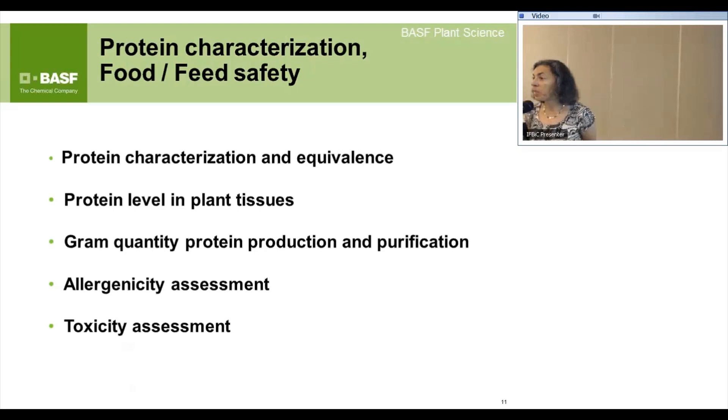We measure how much protein is expressed in the plant, in which tissue, and throughout the growing season. This feeds into safety margins for toxicology studies. If your event is pesticidal, it also goes toward the label on the bag — you need to know how much of your pesticide is in the field, the maximum amount, just as if you're applying a chemical. So we purify gram quantities of protein, which can be a major challenge, characterize it, and then show that it's safe.